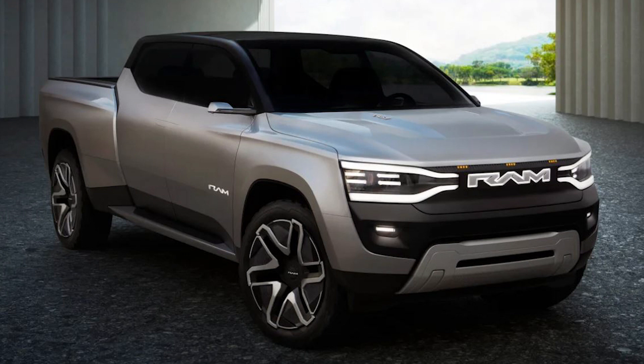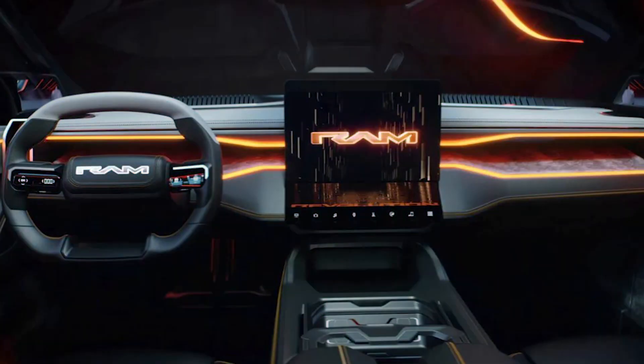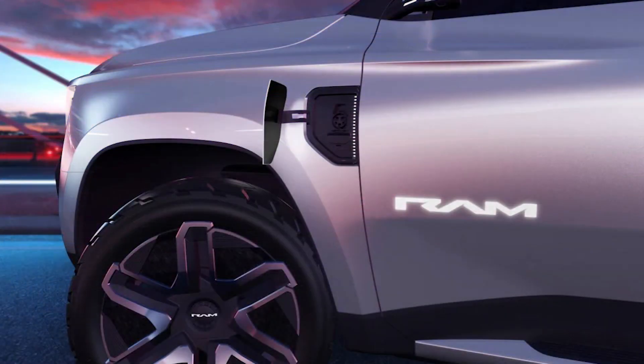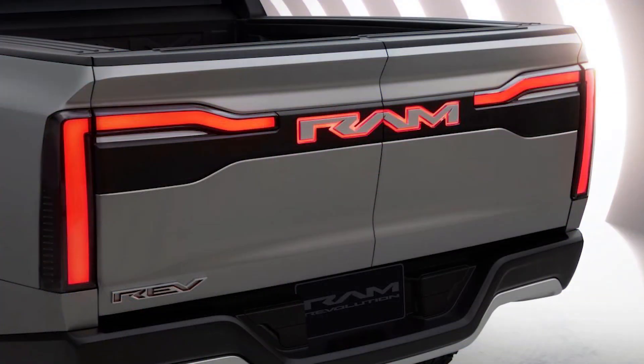No detailed powertrain specs for the 1500 Revolution have been revealed, but the concept rides on a new STLA frame architecture, which has been designed for large SUVs and pickup trucks with electric powertrains. A pair of e-motors are integrated into the body-on-frame construction, and thanks to an 800-volt electrical system, the 1500 Revolution can charge at speeds of up to 350 kilowatts.